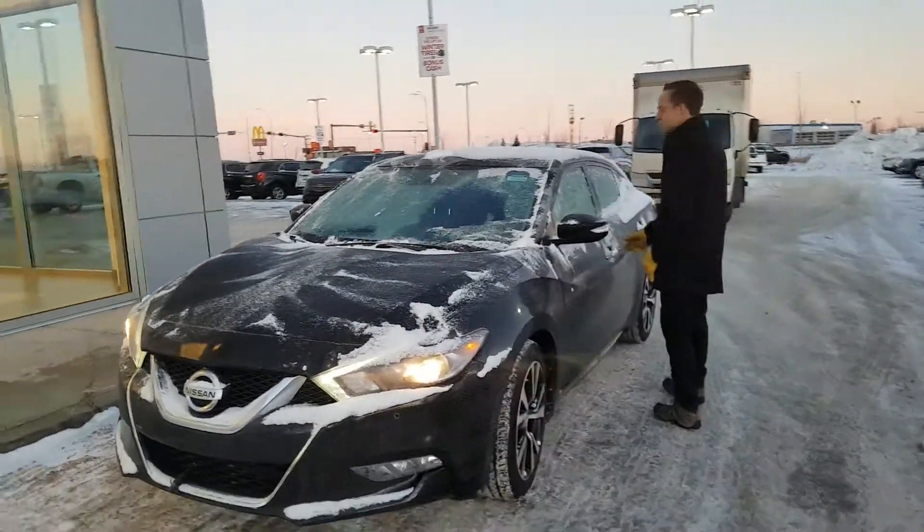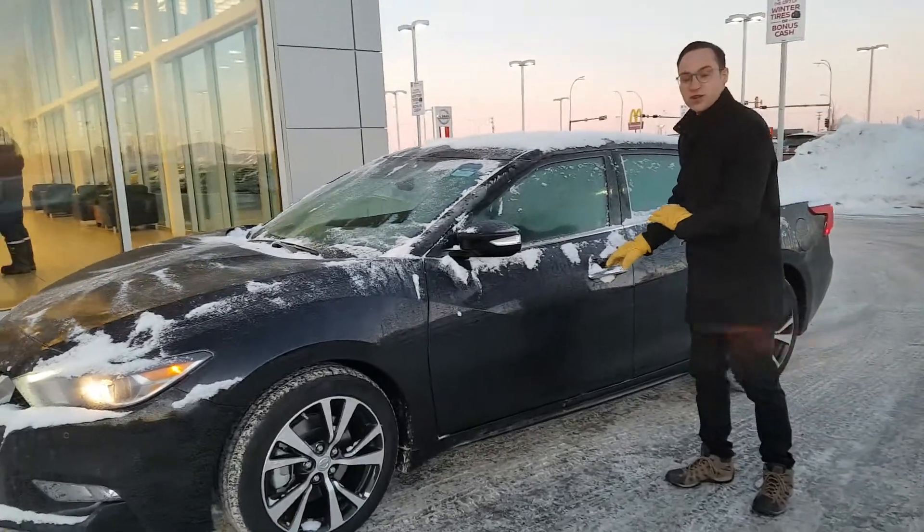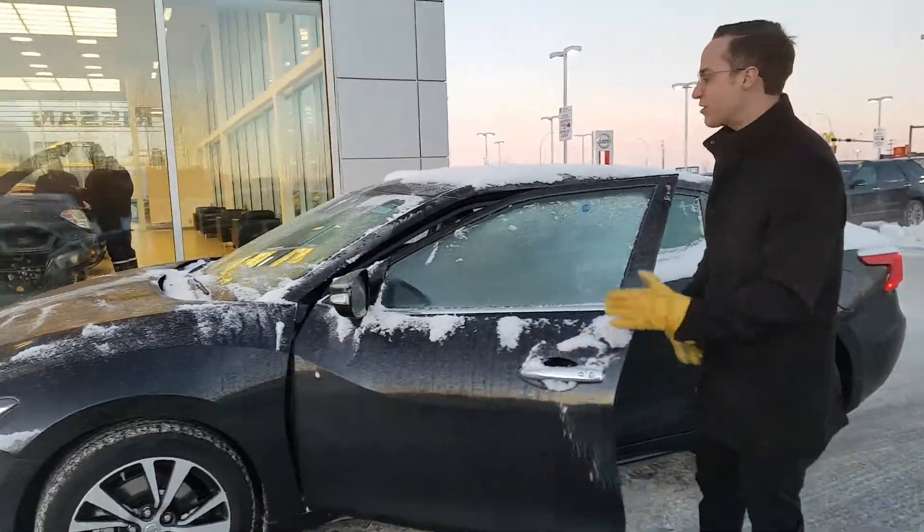Here's the key fob — you press this button once and it will unlock all the doors. You press it again and it just locks the front door, and if you press it twice it will unlock all the other doors.